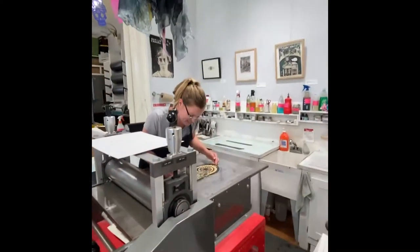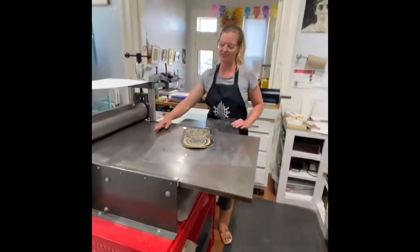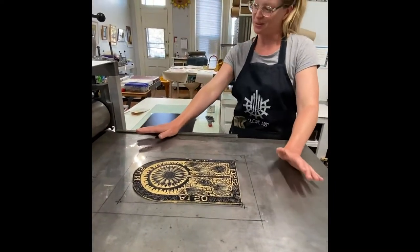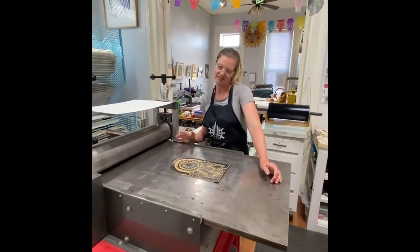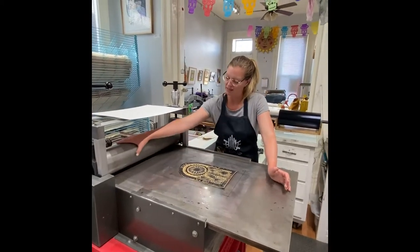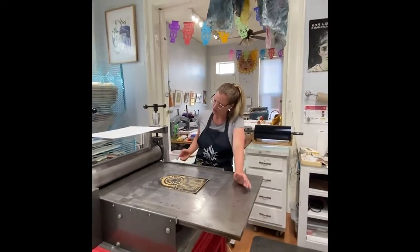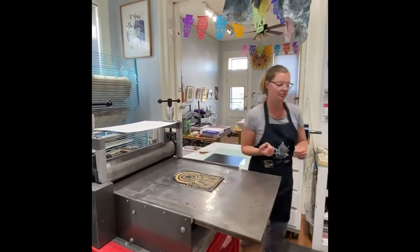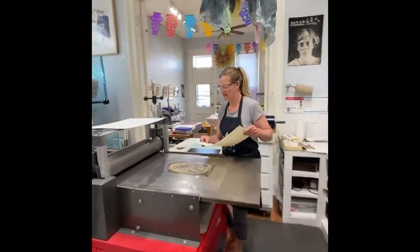Hello. So what I'm doing right now — I've inked up the little lamb block. This is the right orientation to put it through for the best results. This is a printing press, specifically an etching press. It's good for etchings, relief prints, and monotypes. It's got a big top roller and a bottom roller that cranks, putting a lot of pressure on the block to transfer an image to paper. So I'm going to grab paper and make sure I'm printing on the correct side.